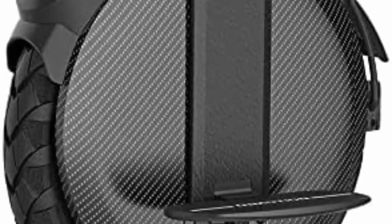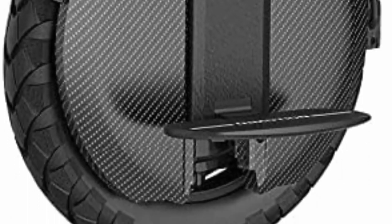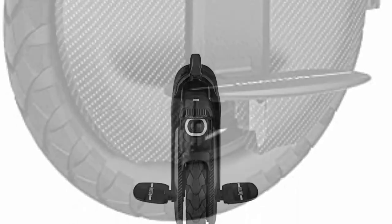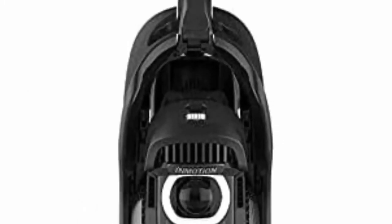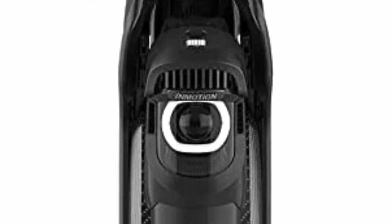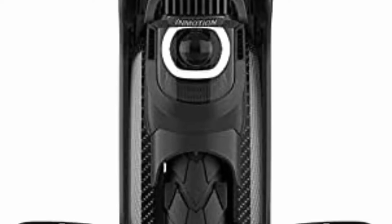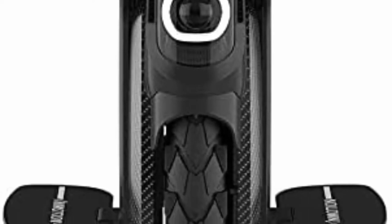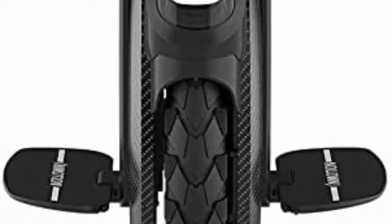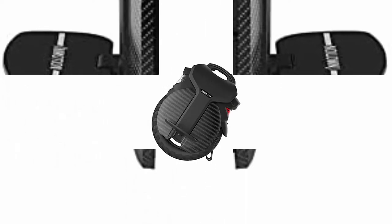The V11 unicycle looks strikingly beautiful with a true 21st century design that ensures a safer, smoother, and more comfortable ride experience. The V11 is not the smallest unicycle out there, at a weight of 60 lbs (27 kg), but that weight contributes to the stable feel of this EUC.